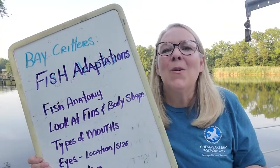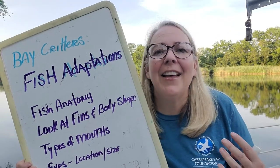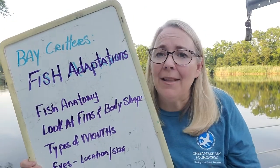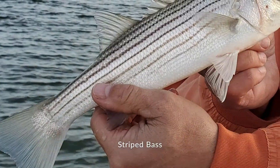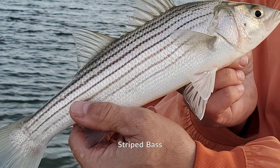In this video, we're going to look at the different ways fish are adapted to thrive and survive in their watery habitats. We're going to be looking at some species that are commonly found in the rivers, creeks, streams, and the open waters of the Chesapeake Bay. The shape of a fish's body and fins determine its speed and maneuverability.